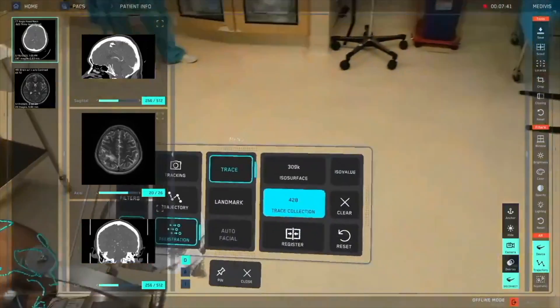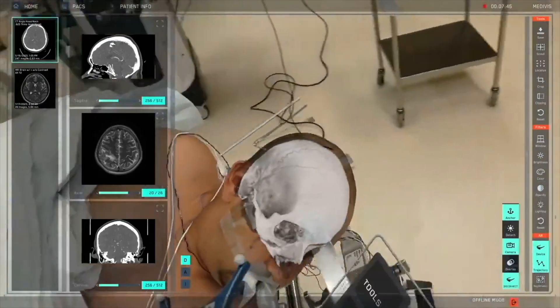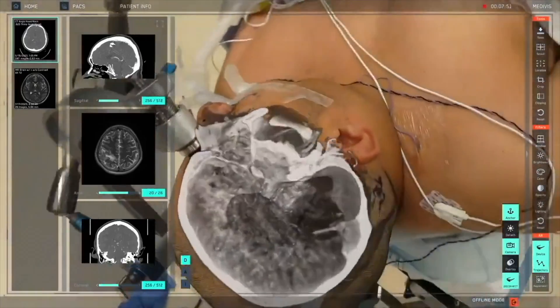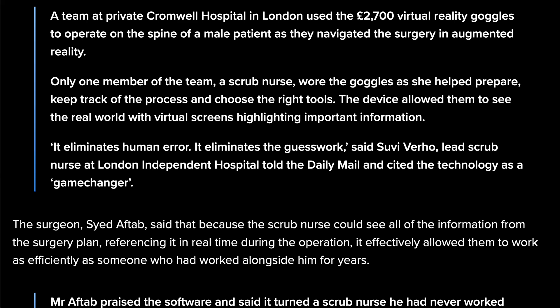Surgeons, don't kill me in the comments. Part of that procedure with the Vision Pro is that it had an app developed to let you go step by step. It could physically recognize tools and highlight them, going through a checklist every time you would grab a tool, hand it off, and move on to the next step. As the article says, only one member of the team — a scrub nurse — wore the goggles as she helped prepare, keep track of the process, and choose the right tools.